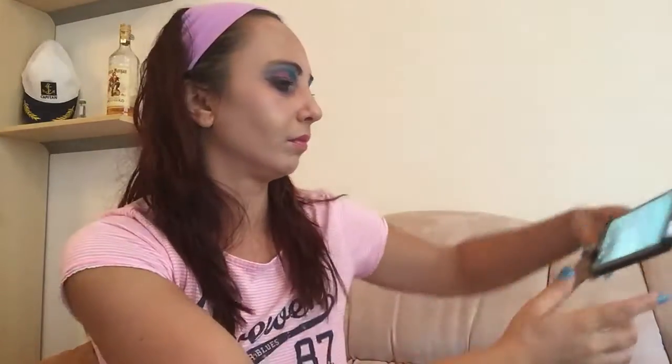Oh my god, I almost forgot — for the eyes I need to put something really important: the black eyeliner on top. I thought I was already done with the eyes! What's up — yeah, that's my summer look!